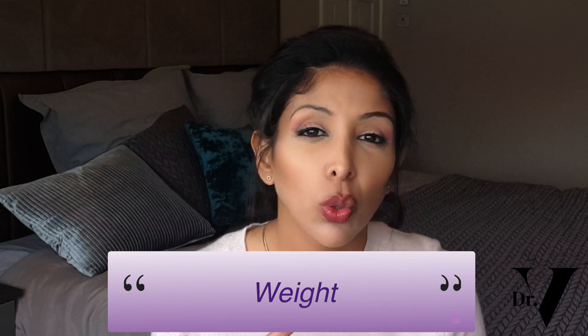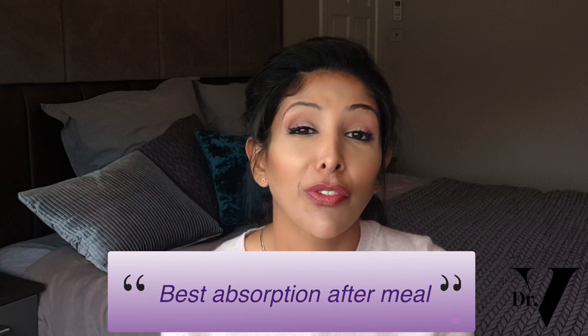How is the dosage calculated? This is calculated by your dermatologist based on your weight. One course is usually 20 to 80 milligrams per day and will last 16 to 24 weeks — 24 weeks is six months, half a year, quite a long time. It's something you need to think through carefully and do a cost-benefit analysis on whether it's worth doing for you. You also get best absorption after a meal that has fat in it, so that's important to note.